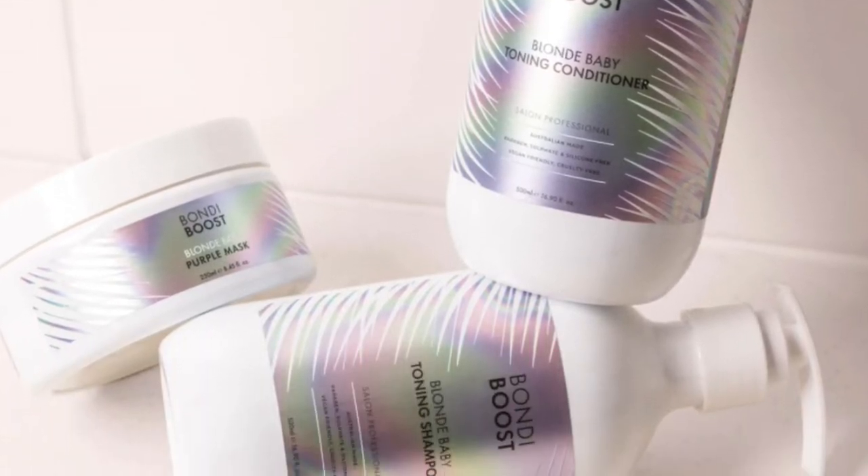They are an Australian brand, and hair growth is mostly what they're known for. A lot of people who've gone through chemo or have medical conditions causing hair loss have sworn by these products. I got them because I feel like my hair has been stuck at this length for a while. They also have blonde products and a damage and repair line, so if these go well I'll probably order those next.